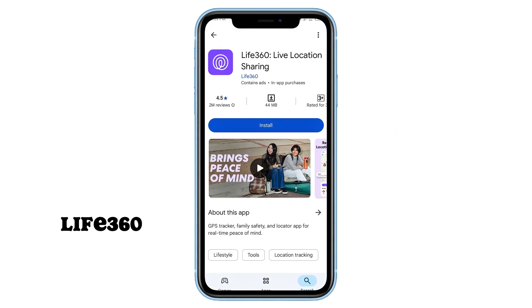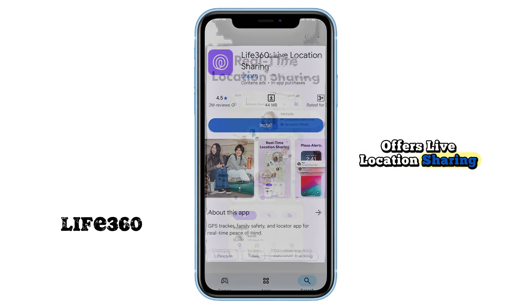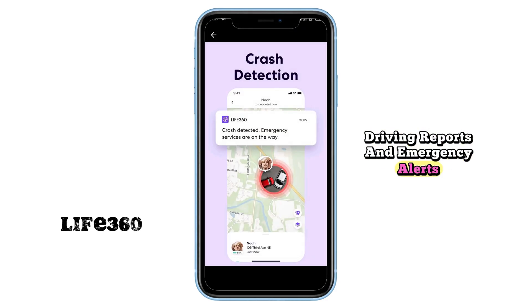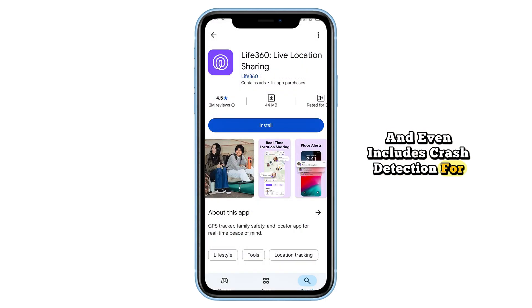First on our list is Life360, a powerful family safety app that offers live location sharing, driving reports, and emergency alerts. It helps families stay connected in real time and even includes crash detection for added security.